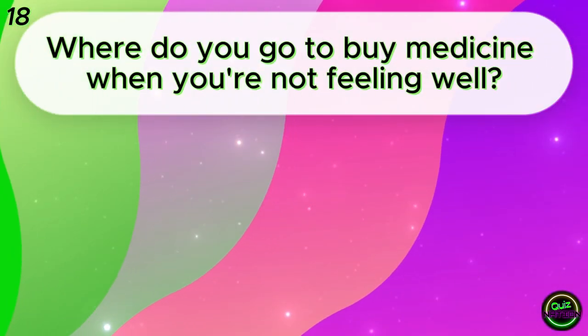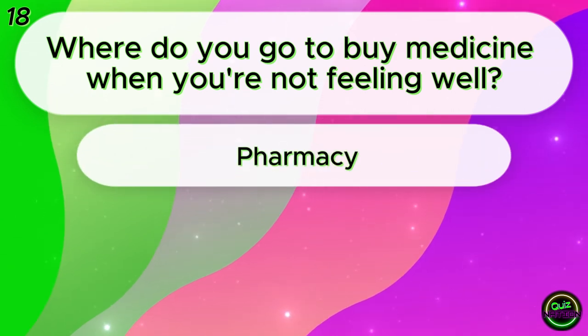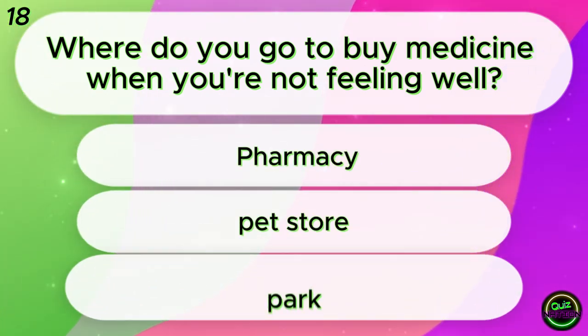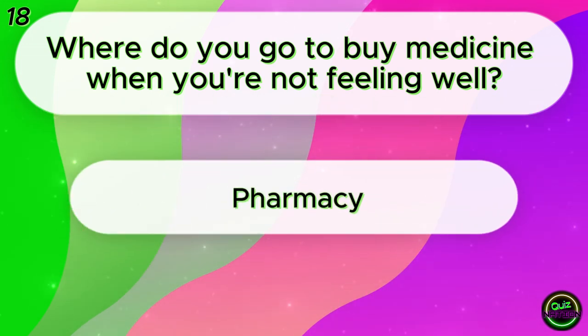Where do you go to buy medicine when you're not feeling well? Pharmacy? Hut? Store? Park? Pharmacy!